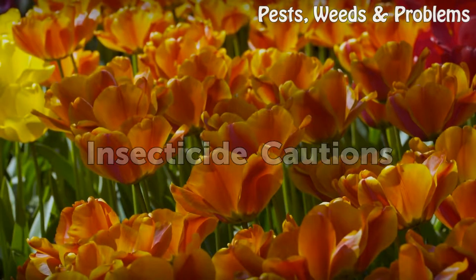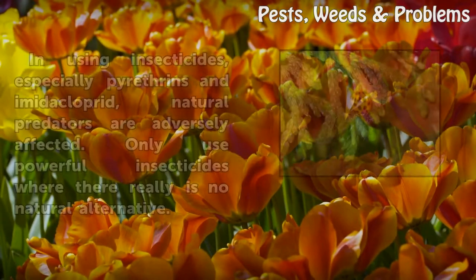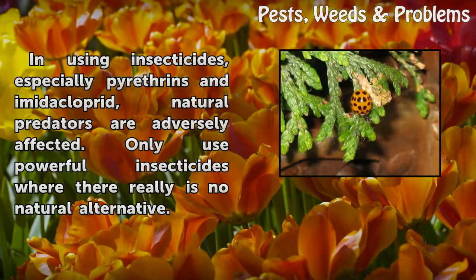Insecticide Cautions. When using insecticides, especially pyrethrums and imidacloprid, natural predators are adversely affected. Only use powerful insecticides where there really is no natural alternative.